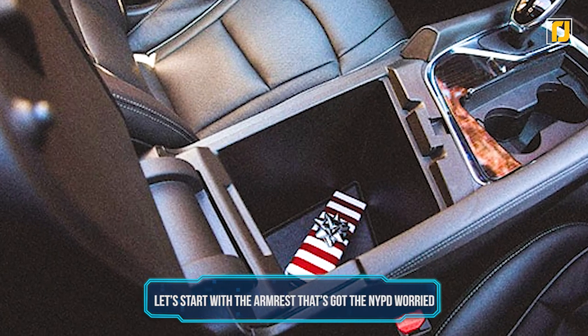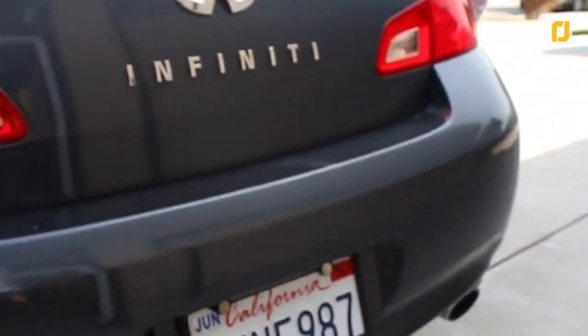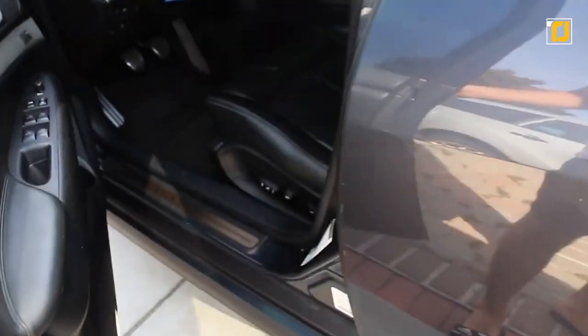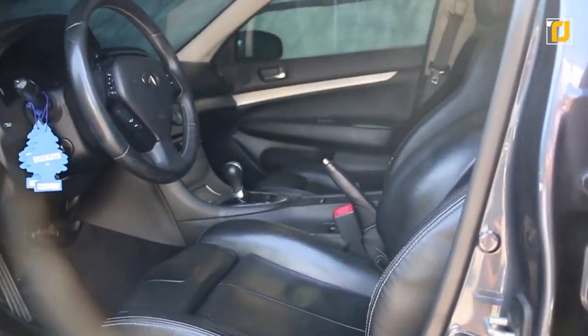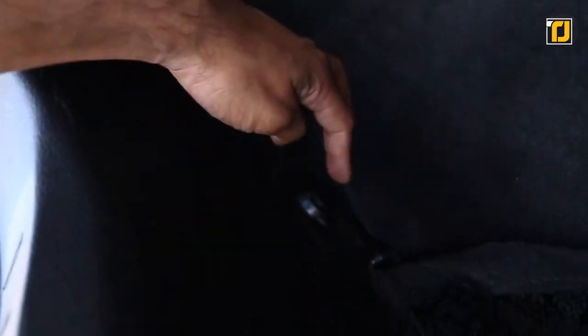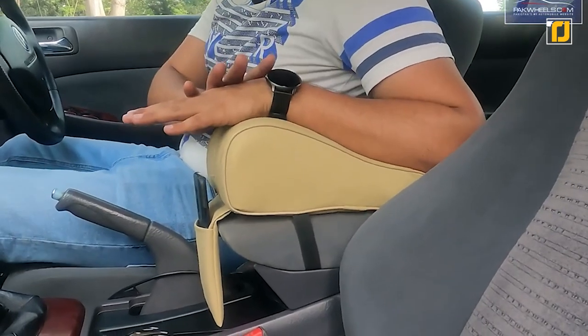Number 10. Let's start with the armrest that's got the NYPD worried. At first glance, the Infiniti G35 probably won't catch your eye. It's an outdated model that looks like any other sedan. But there's more to the Infiniti than meets the eye. The car comes equipped with its own hidden compartments, and it's really well hidden. Normally, drivers use a car's armrest to hold their morning cup of coffee, but the Infiniti G35 mixes up that formula — the armrest actually comes equipped with a hidden compartment.